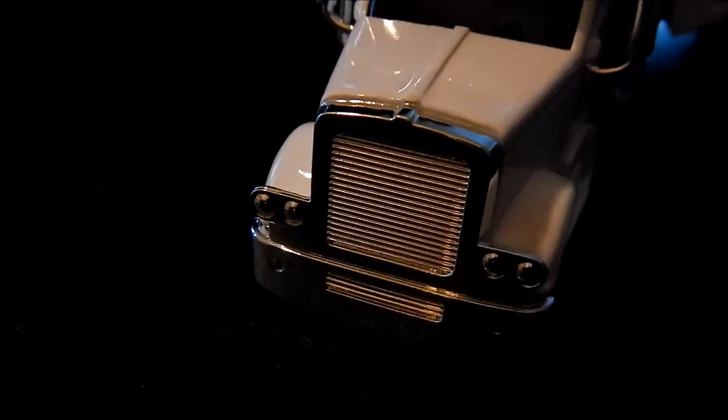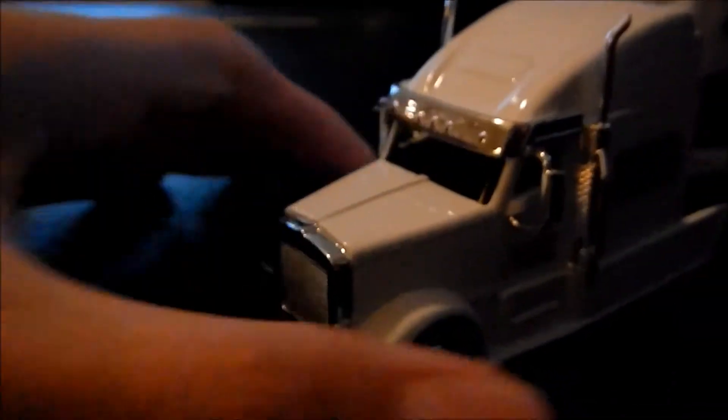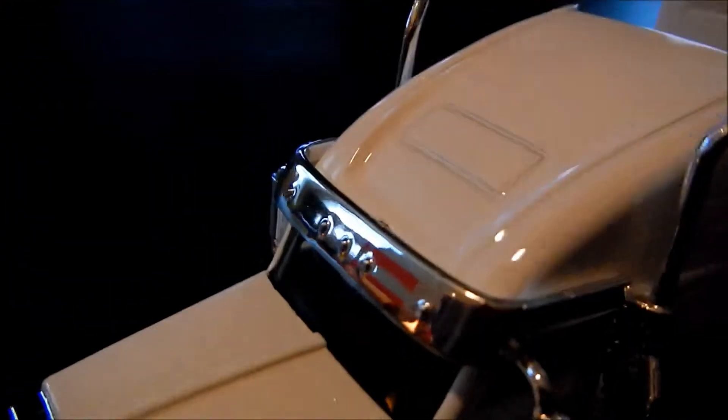At the front is plastic but chrome. We have stacks, mirrors, clearance lights. Let's see if we can get that to focus. So that's the Hendrick Motorsports logo and the National Guard logo.